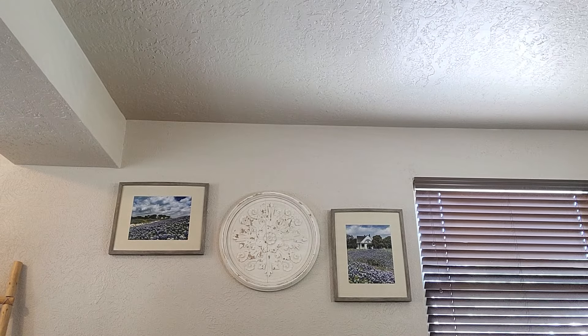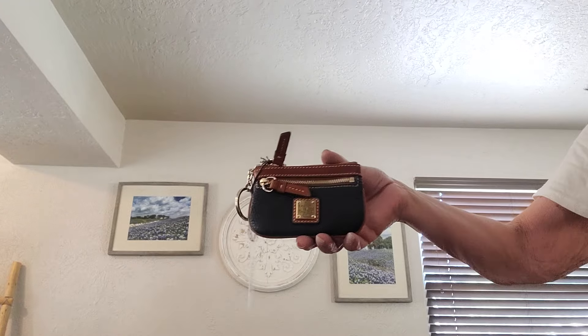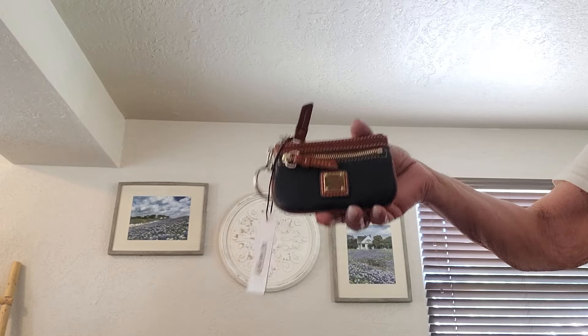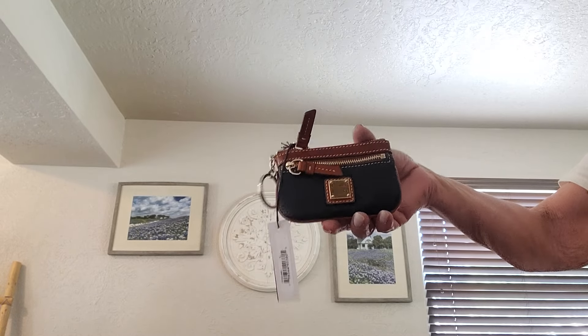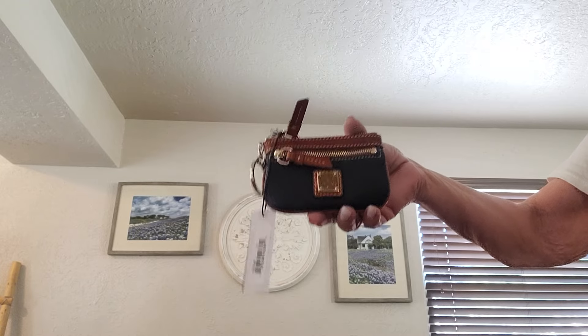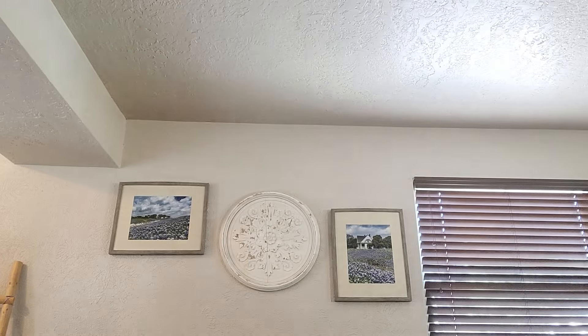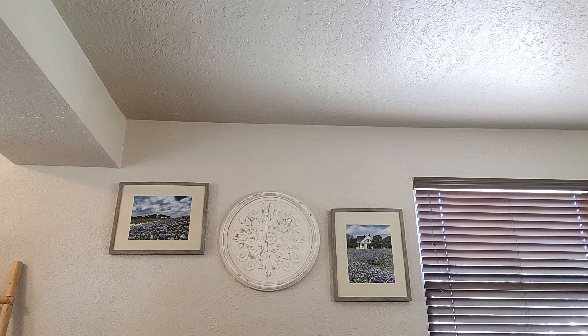Okay, I think that's everything today. Don't forget to enter the drawing to win the little Dooney & Bourke coin pouch by putting 'clover' in the comments. Thank you so much, I love you all. If you have any questions, please email me at cloverleafbags@gmail.com. Thanks!